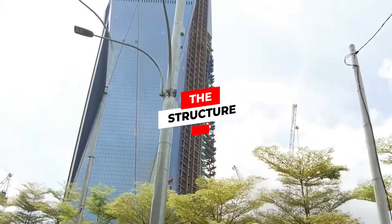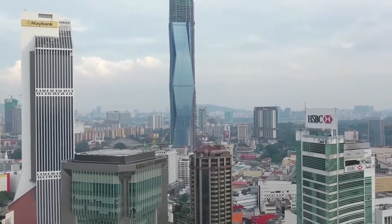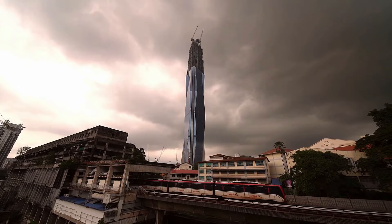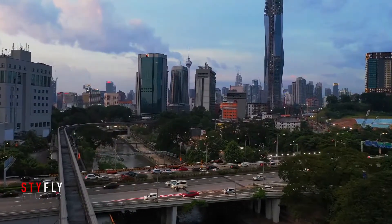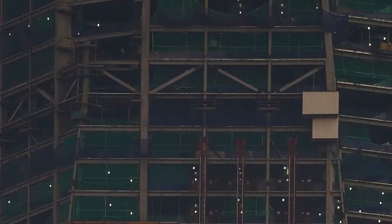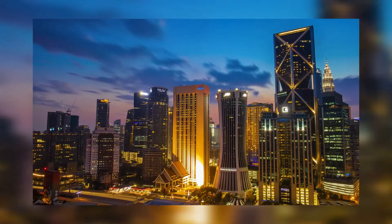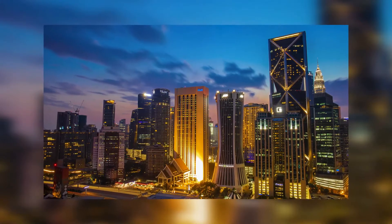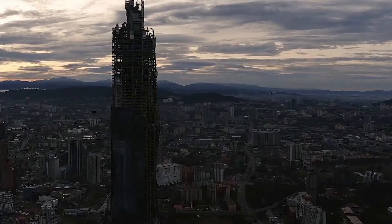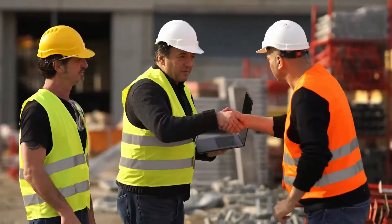The Merdeka 118 retail mall connects the office tower with smaller residential towers and features a connection to Kuala Lumpur's public transport network via a Merdeka MRT station. The 147,756 square meter mall will provide space for more than 328 stores. As a whole, the Merdeka 118 development is one of the largest projects undertaken in Malaysia. Turner is managing construction of the tower, as well as project management for the retail mall and infrastructure. Permodalan Nasional Berhad (PNB), a Malaysian investment firm, is funding the mega project at an estimated cost of MYR 5 billion — approximately $1.5 billion US dollars.